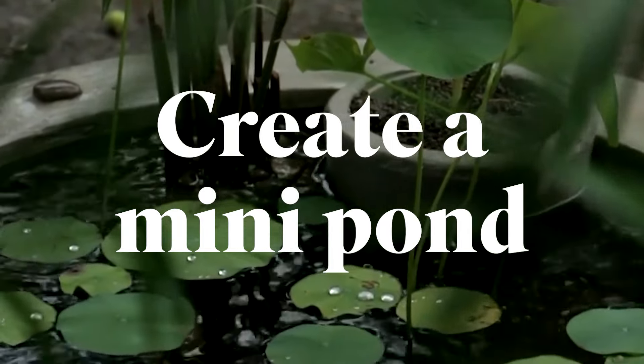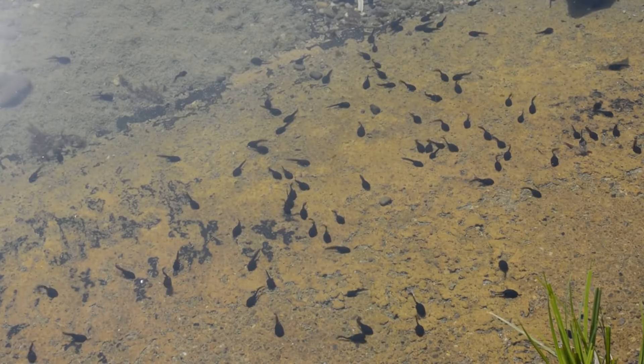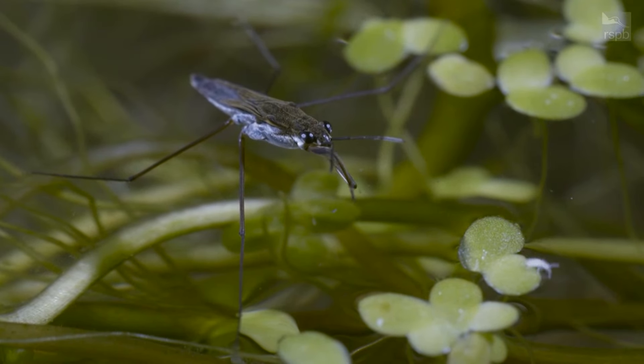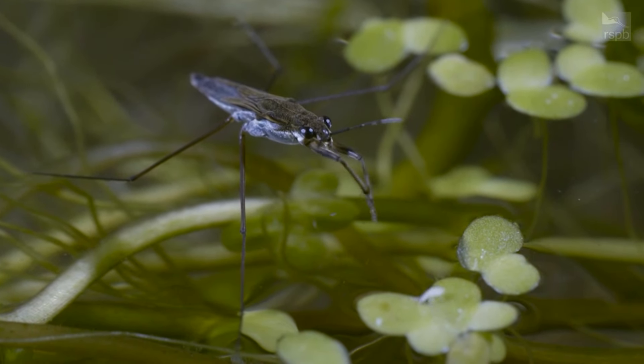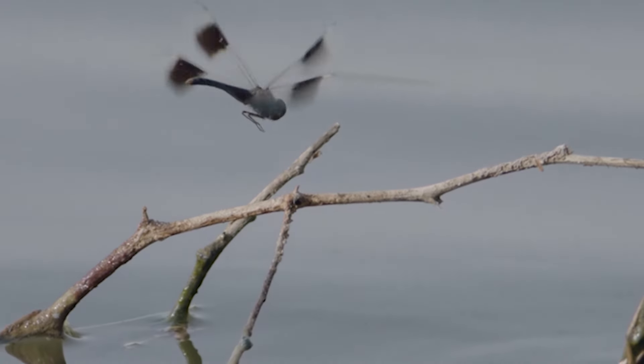Water brings a magical quality to your garden and it's the key to life for so many creatures that live in it. It's exciting to watch pond skaters, water lice, freshwater shrimps and, if you're lucky, a few damselflies darting around the water.